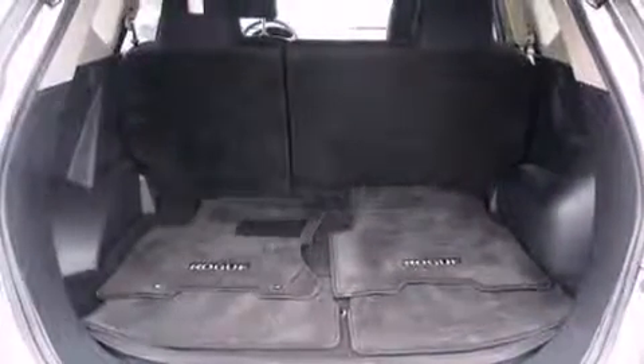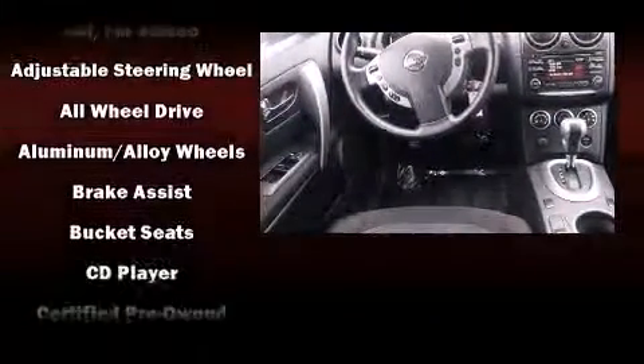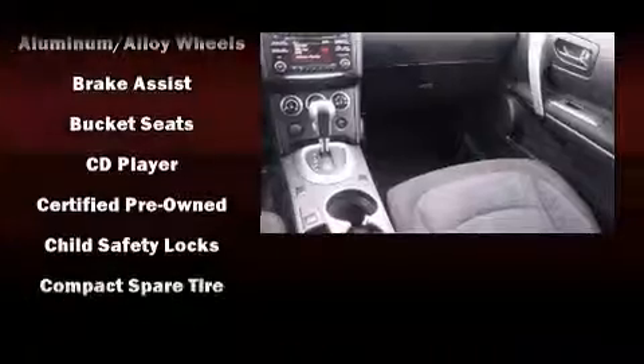Nissan ensures the safety and security of its passengers with equipment such as Dual Front Impact Airbags with Occupant Sensing Airbag, Head Curtain Airbags, Brake Assist, Anti-Whiplash Front Head Restraints, and 4-Wheel Disc Brakes with ABS.